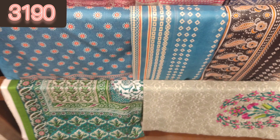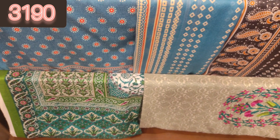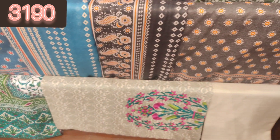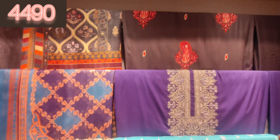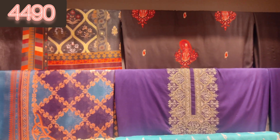These are all 3-piece suits and mostly in every article there are 2 colors available. You can see this is a 3190 range in black — it's a very beautiful article. It's a viscose, this is a viscose.